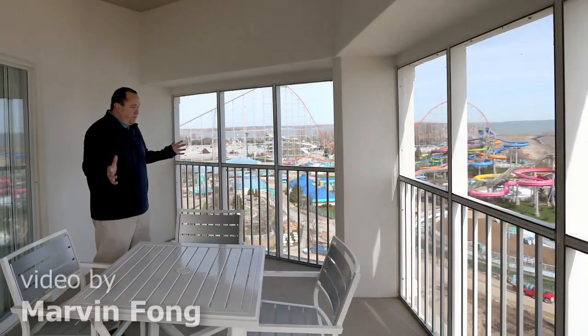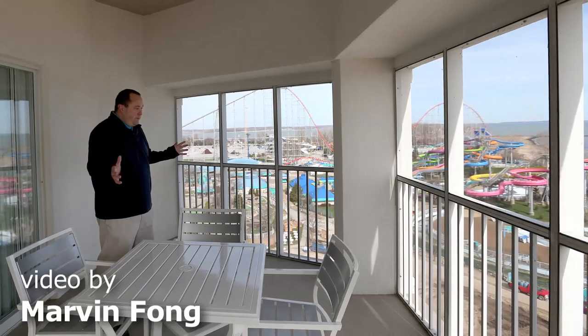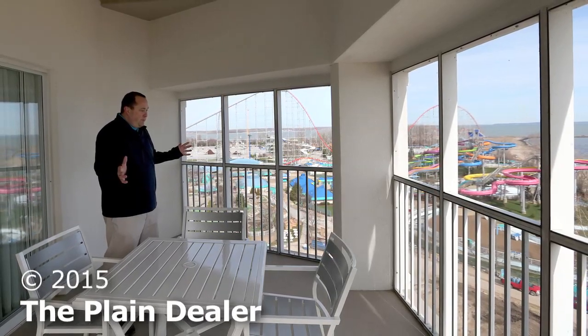The only thing that hasn't changed are the awesome views and the proximity — you're right next to Cedar Point and Silk City.